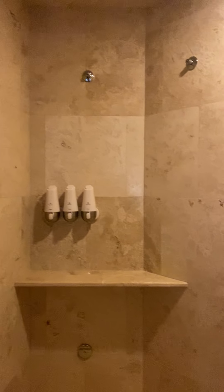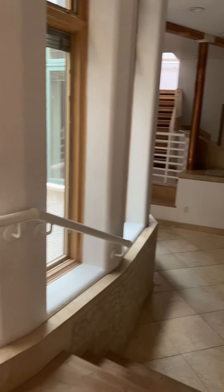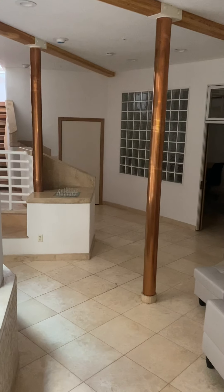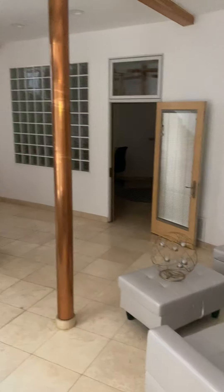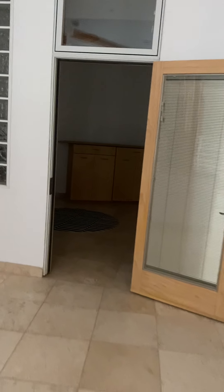Oh, look at that. It's so beautiful. Nice little sitting space.